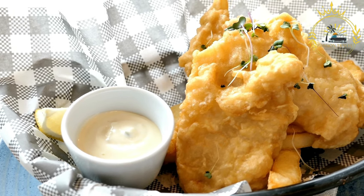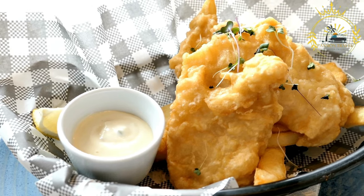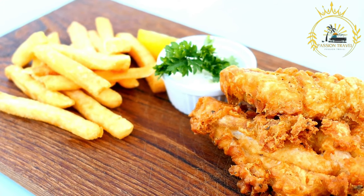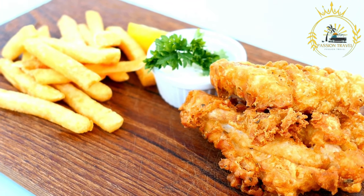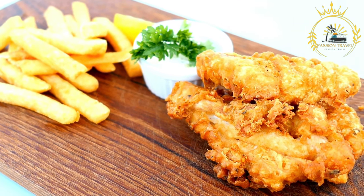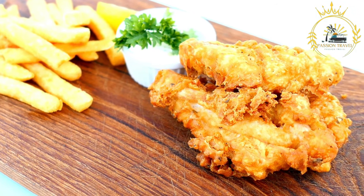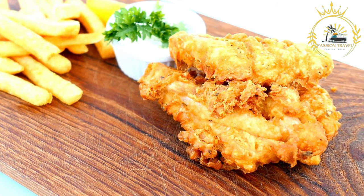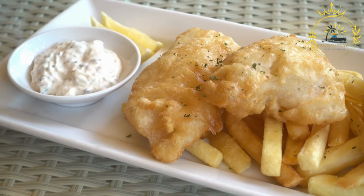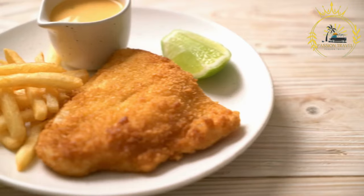The result is a crispy and tender piece of fish served alongside freshly cooked potato chips — french fries. The chips are typically thick-cut and fried to perfection, adding a delightful accompaniment to the fish. Traditional condiments like tartar sauce and malt vinegar are often served on the side, adding tanginess and enhancing the flavors. Some places may also provide mushy peas or salad.